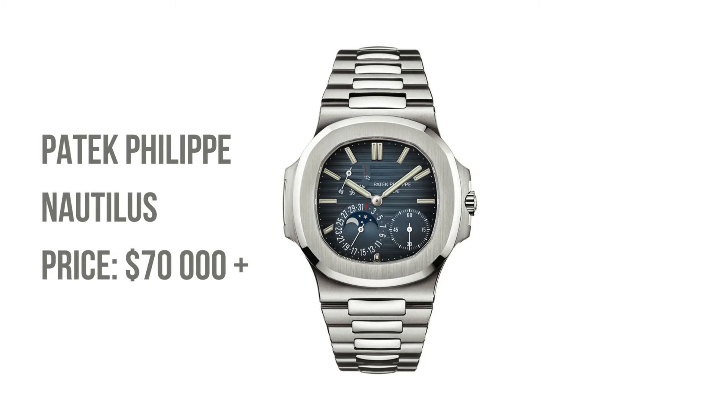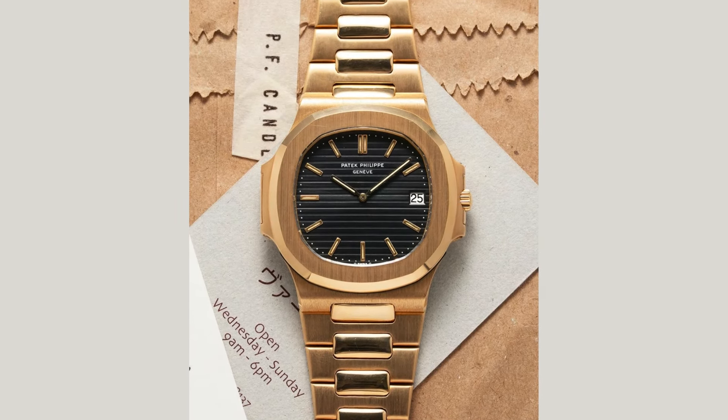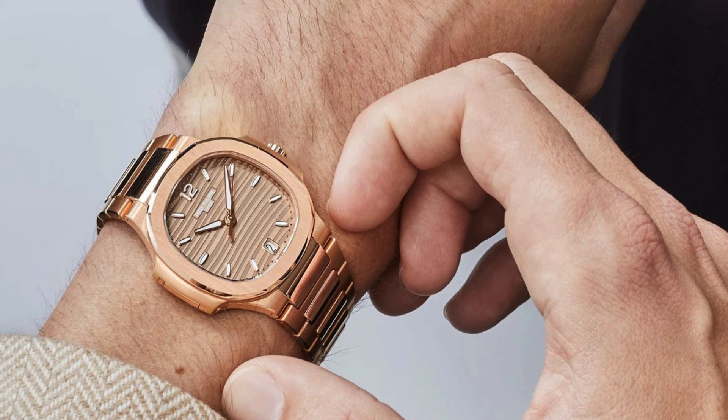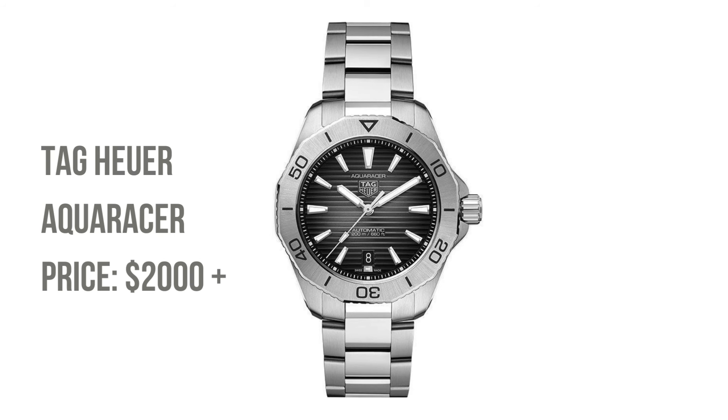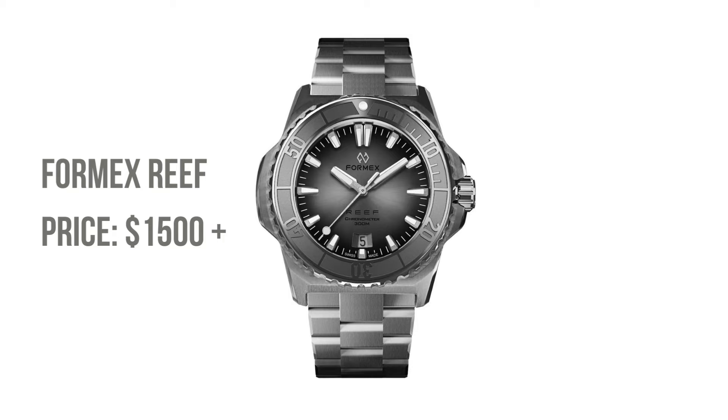Finally, the Patek Philippe Nautilus — the crown jewel of luxury watches. For those seeking comparable nobility, there's the Piaget Polo. While still upmarket, it offers an entry point without the Nautilus price. If it's still a stretch, the Tag Heuer Aqua Racer, Mido Ocean Star, and Formex Reef await to dazzle with their brand of affordable luxury.